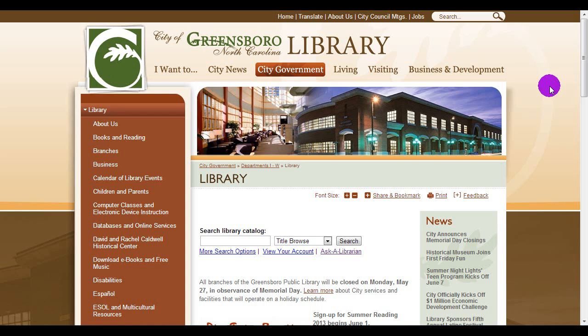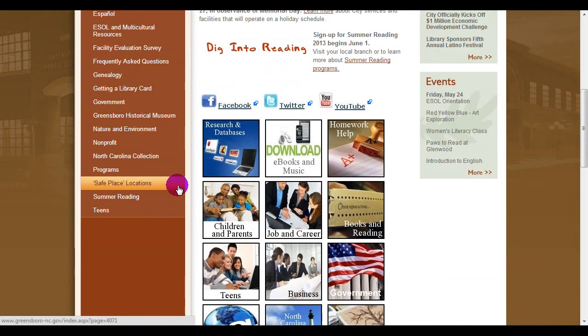Welcome to the Greensboro Public Library. My name is Brandon Bensley, and I'm a Children's Services Librarian. This summer, the Public Library is offering many wonderful programs for your child and family.